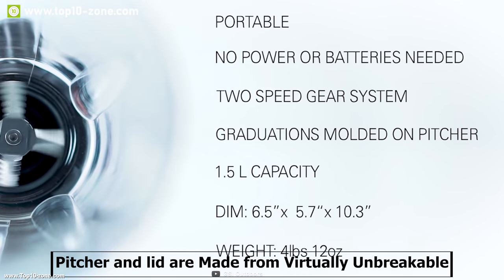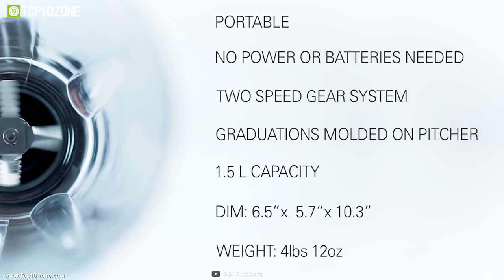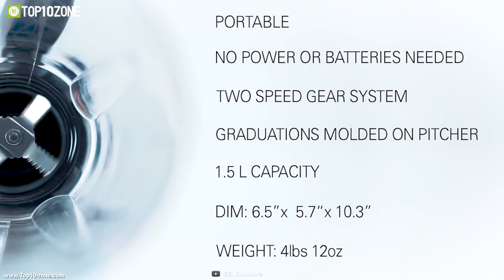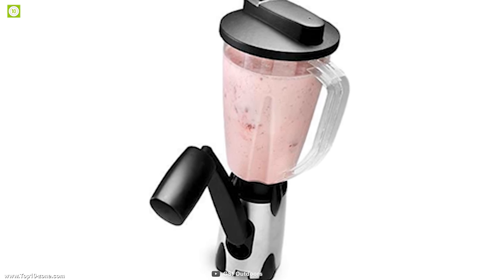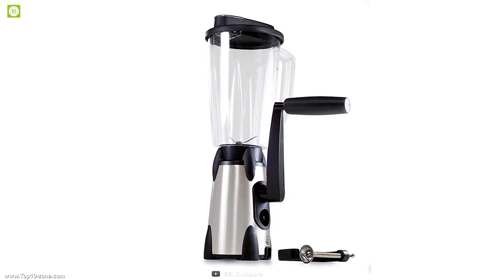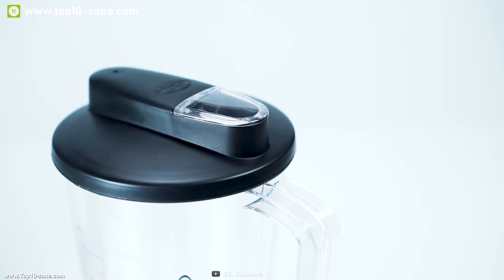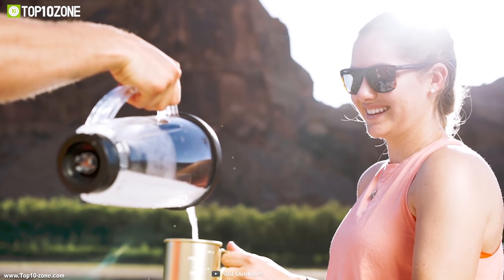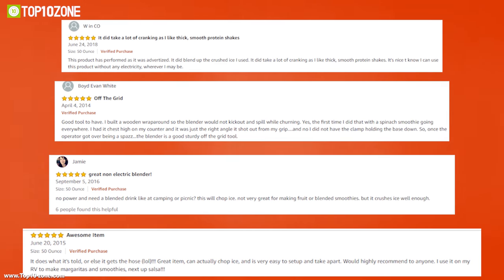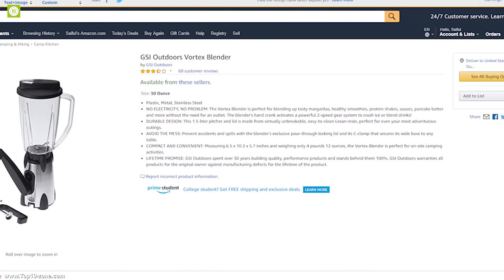The pitcher and lid are made from virtually unbreakable, easy-to-clean material, allowing you to clean this blender in seconds. Weighing only 4 pounds, it is super compact and lightweight, making it the perfect portable blender for any camping trip. With good reviews and ratings, you can get this blender at around $96 on Amazon.